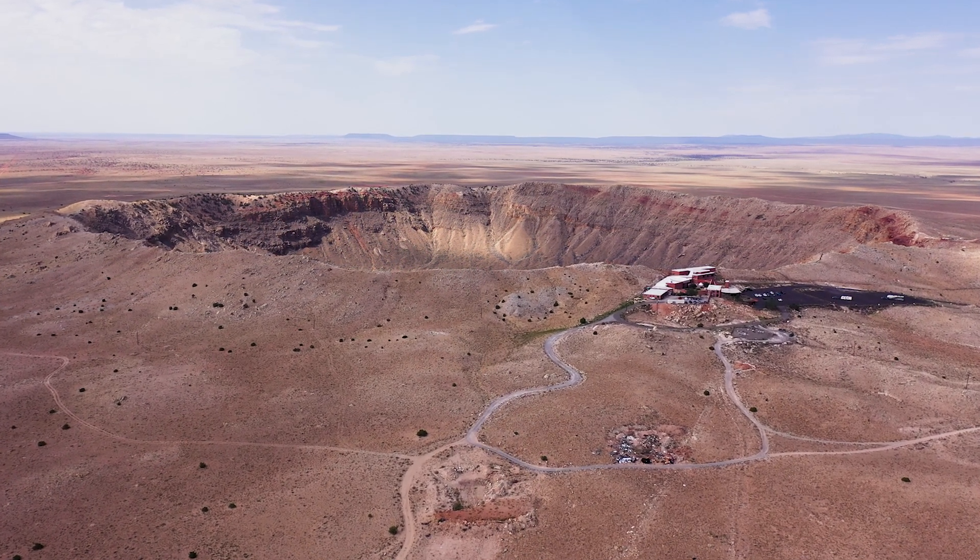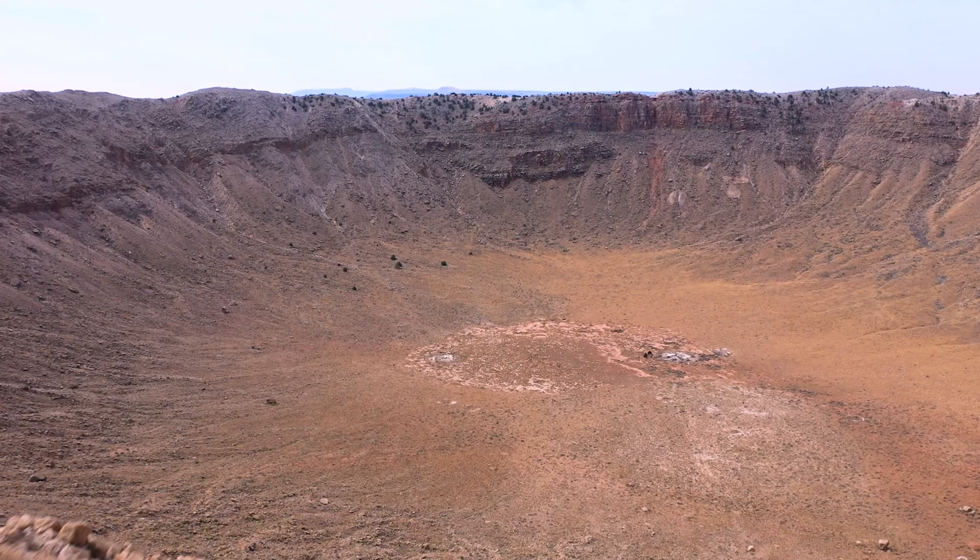We're here at Meteor Crater in Arizona, about 45 minutes east of Flagstaff. It's one of the best preserved impact craters in the world, and we're flying our drones today.